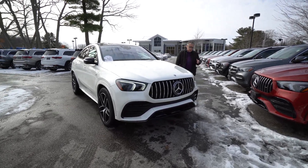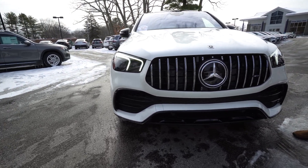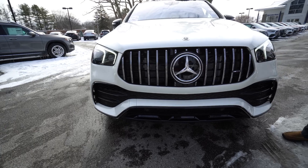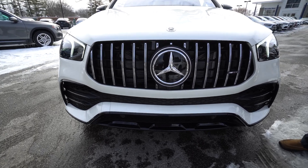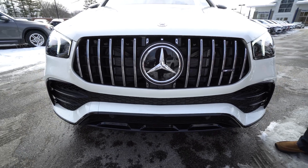You have the beautiful Pan-America grille, which is reminiscent of the W196 Mercedes race car. And behind the star, it has the brake assist radar and also the Distronic to keep your distance from the car in front of you.